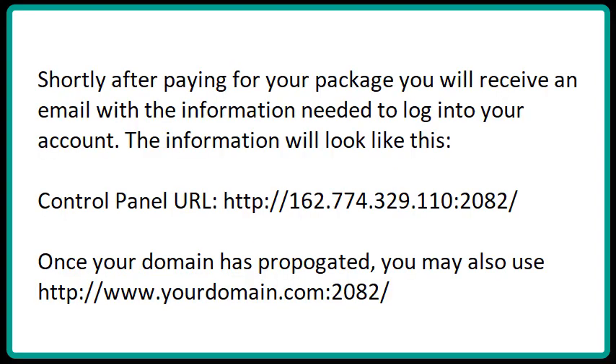Shortly after paying for your package, you will receive an email with the information needed to log into your account. There will be a control panel URL, which is actually an IP address, or if your domain is already propagated, you can simply type in your domain.com colon 2082. Then use your username and password that you chose when you opened the account, and you will be logged into your cPanel.